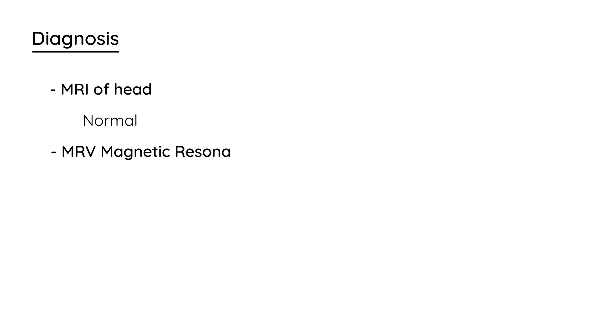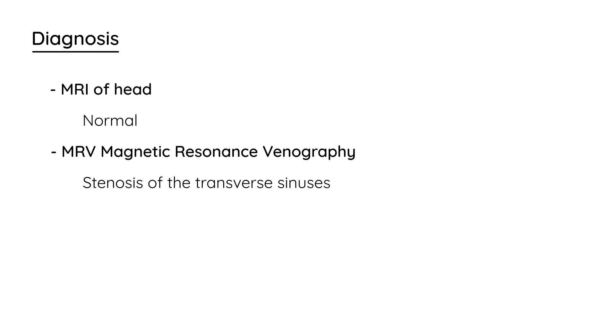In terms of diagnosis, first you do imaging of the head — for example, an MRI — and that will be normal: no tumor, no mass, no hydrocephalus. Then you do a test called an MRV, which is Magnetic Resonance Venography. From the name, you can deduce that it looks at the veins, and what you will see is a stenosis of the transverse sinuses, which is contributing to the elevated intracranial pressure.